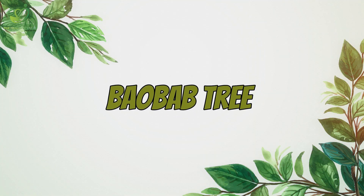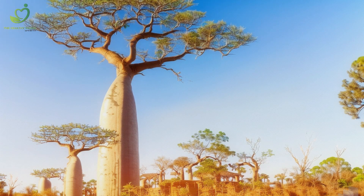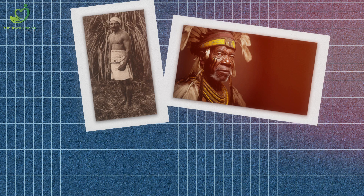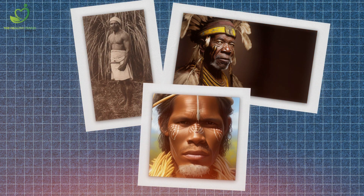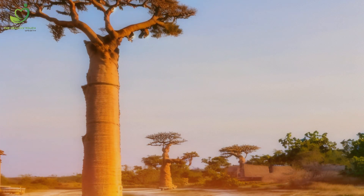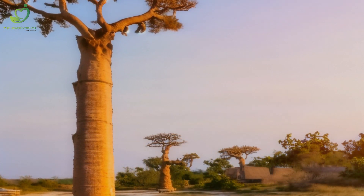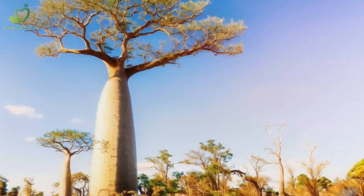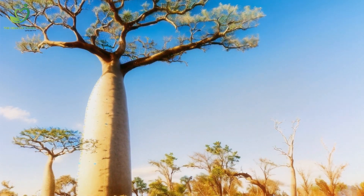Number 10: Last but not least, let's talk about the baobab tree, known as the upside-down tree. Native to Madagascar, Africa, and Australia, this iconic tree stands out with its massive bottle-shaped trunk. It stores water during the rainy season, helping it survive the harsh droughts of the savannah. It's like a botanical superhero, always ready for whatever nature throws at it.